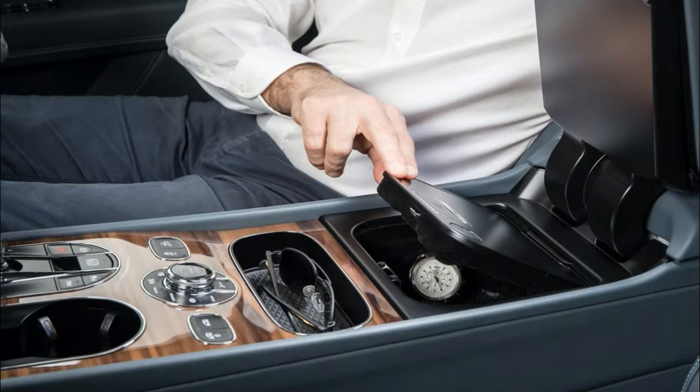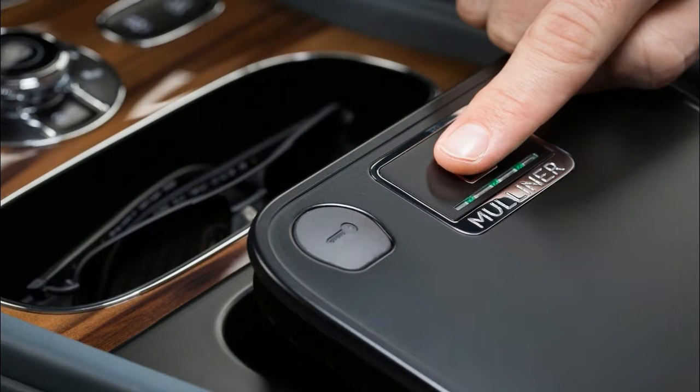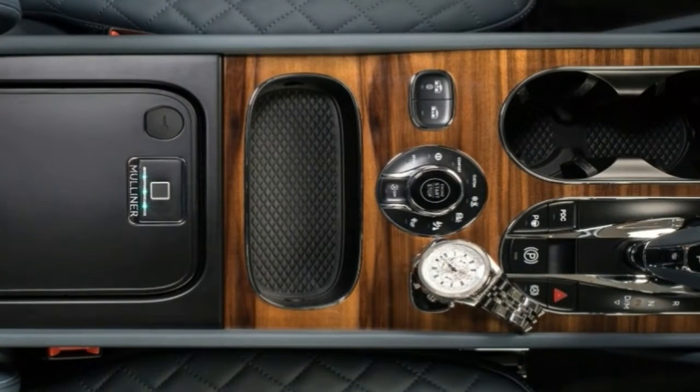The storage pin takes up space in the Bentayga's center console, hidden underneath the armrest. The inside is lined with a rubber mat featuring Bentley's diamond pattern, and there are two USB ports and one outlet, both of which are connected to the Bentayga's infotainment system.